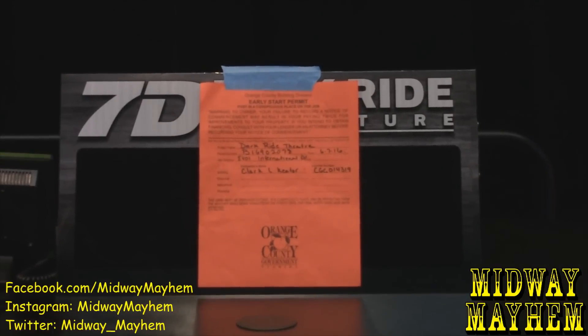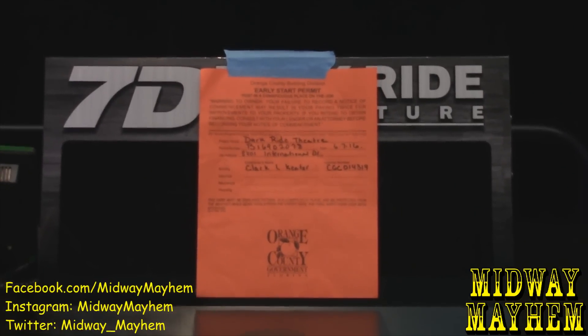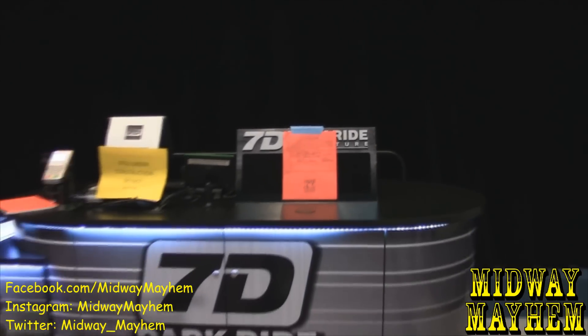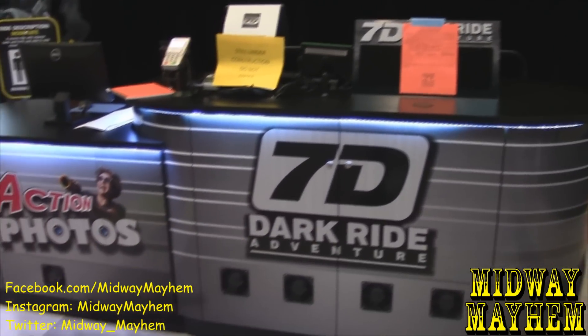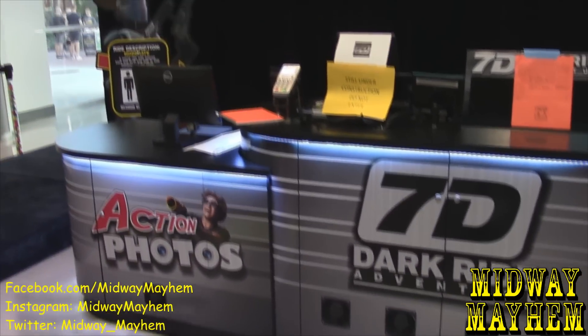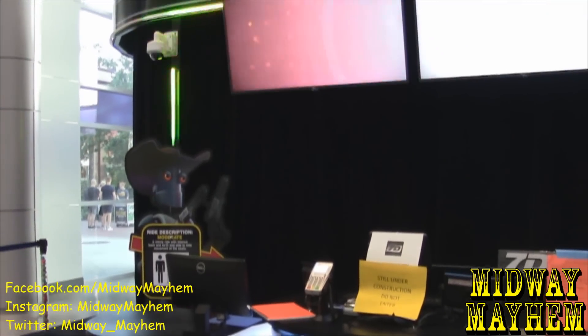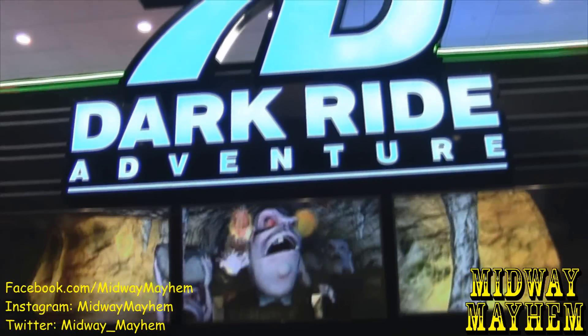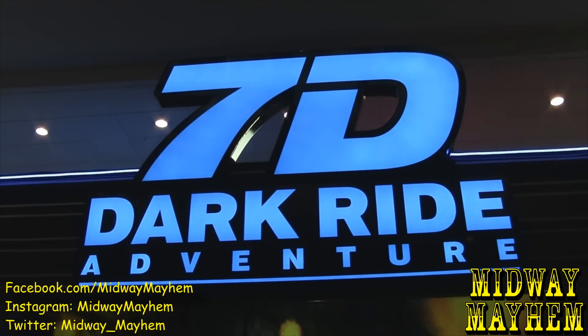The permanent signage is still here, so they are still doing some work. But honestly, this is probably going to be open in the next couple of days, if not by this weekend. Today is Wednesday, so hopefully by this weekend it should be operational. Everything in there looks like it's ready to go — they have the seats and they've been doing some testing with the film. Very soon, guests are going to be able to try the 7D Dark Ride Adventure.